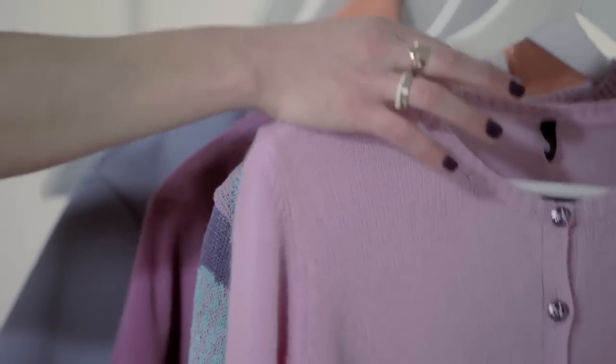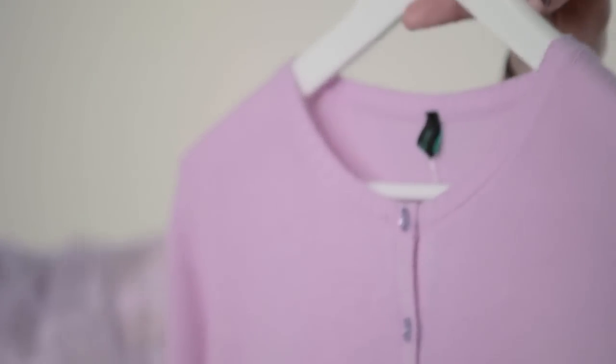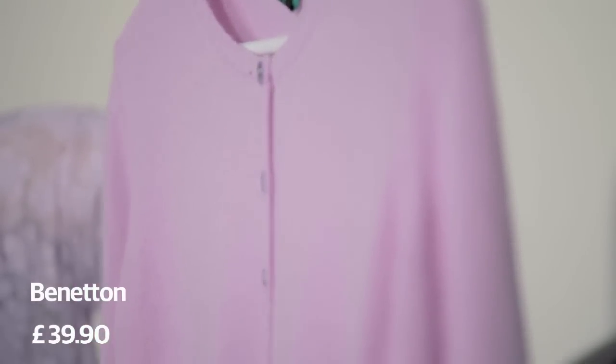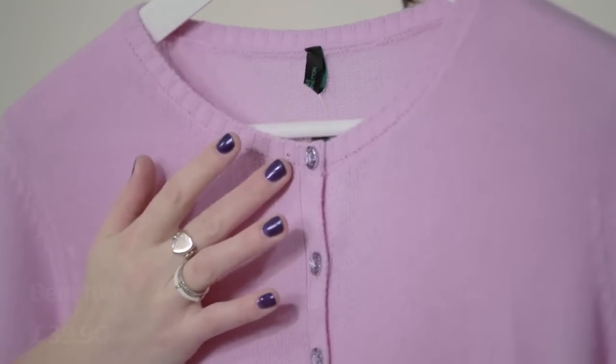We've got some pieces showing the whole spectrum of the lilac offering. Firstly, keeping it very safe, we have this cardigan which is kind of exactly what you think lilac clothes look like, to be honest, but it does have very pretty sparkly buttons.